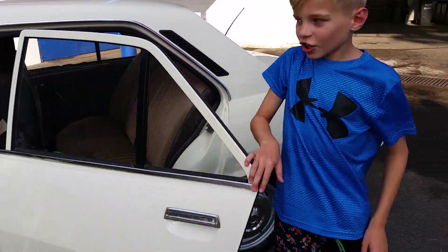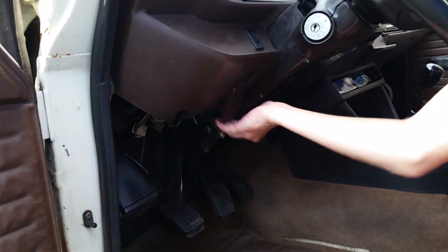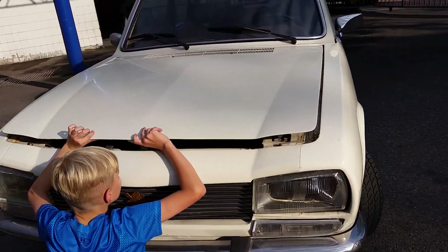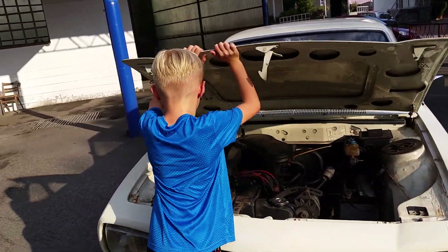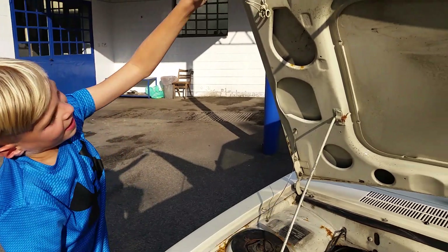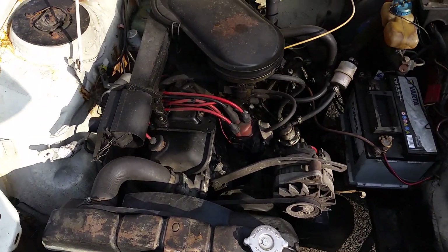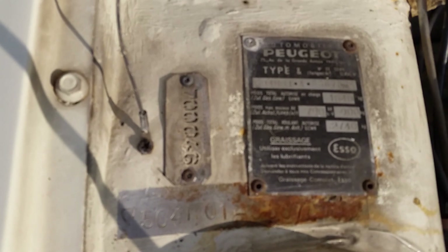Under the hood is what powers this whole Peugeot. You pull this latch and it releases in the front, and then there's another little latch right here that you have to find. This is really heavy. This is the beautiful 1.8-liter gasoline engine that powers this Peugeot — it has 77 horsepower, or 57 kilowatts.